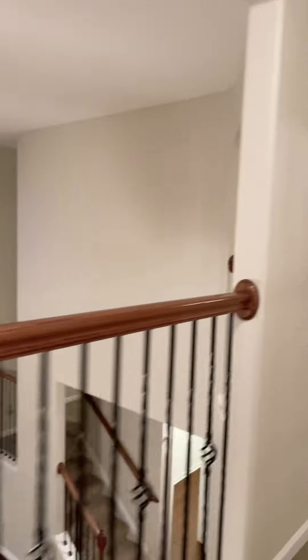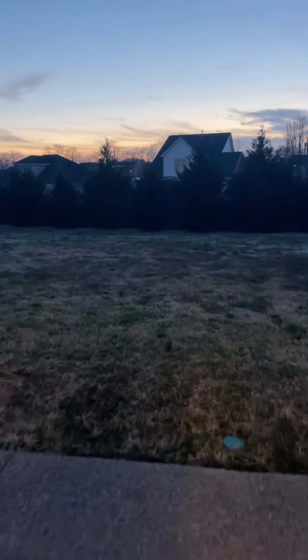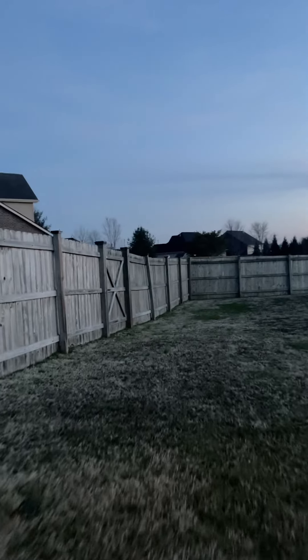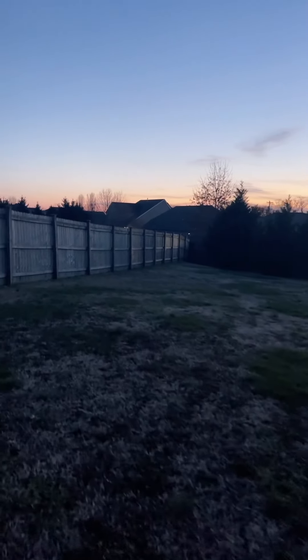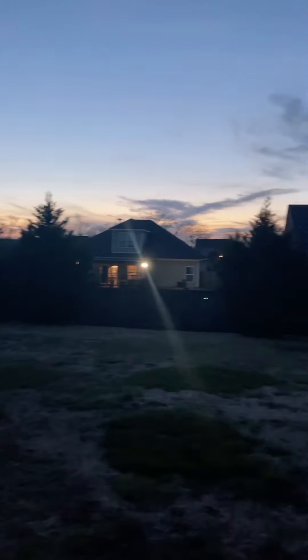We're going to go downstairs and look at the backyard, which is pretty huge. This backyard — looks like there was a trampoline here. And then you've got some animals over there barking at us. But it's fenced, and it's got some very big privacy shade trees along this line.